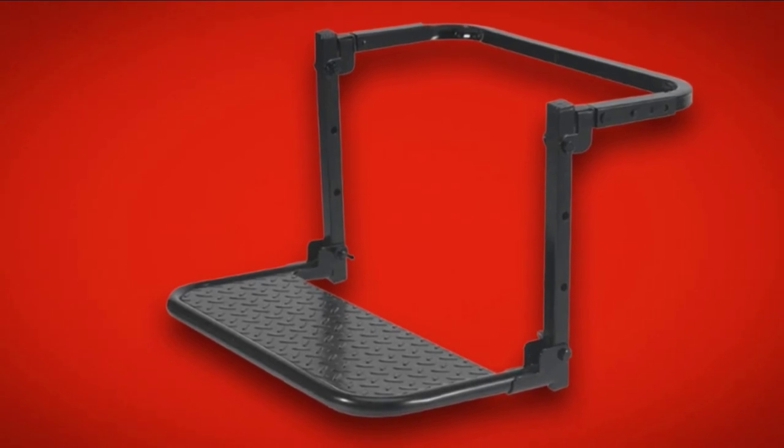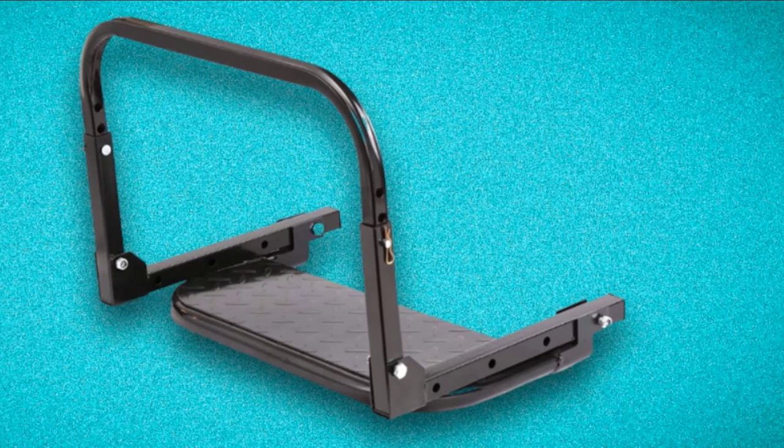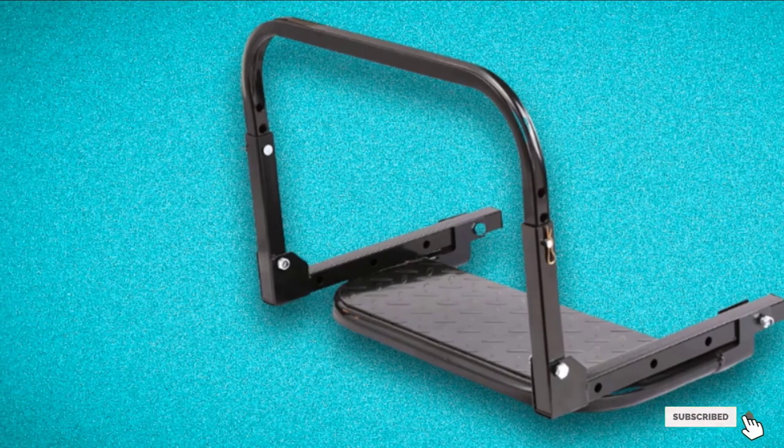The unit is sturdy enough to support up to 300 lbs, and it is convenient to store and carry thanks to the foldable design. It is widely applicable — you can use it when working on the engine, packing the roof rack, or changing wiper blades, among other tasks.